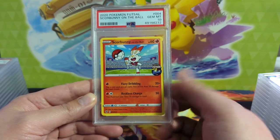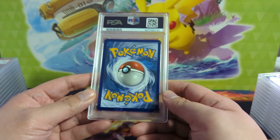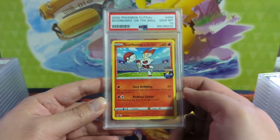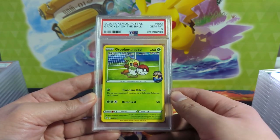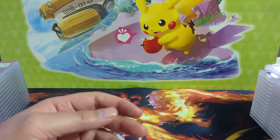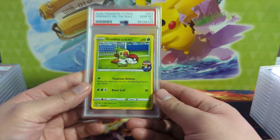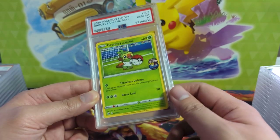Another interesting set of cards — the On the Ball series. I'm becoming less and less optimistic about these, but they're pretty unique. I'm a soccer fan, played that all my life, so I'm happy to continue adding these 10s to the collection. I probably don't plan on doing anything with them. I think I have all of the Crookie ones in 10 — not sure about the Pikachu, but I think I do.